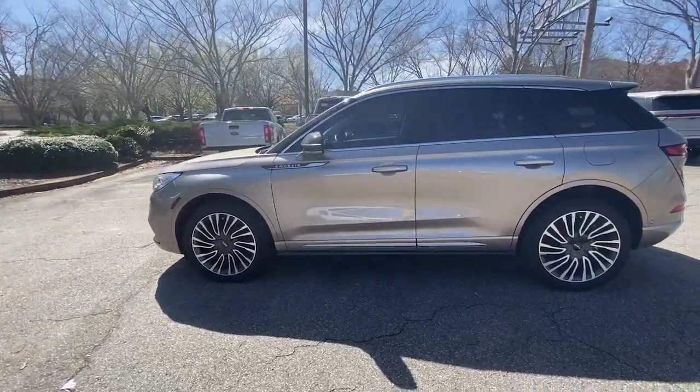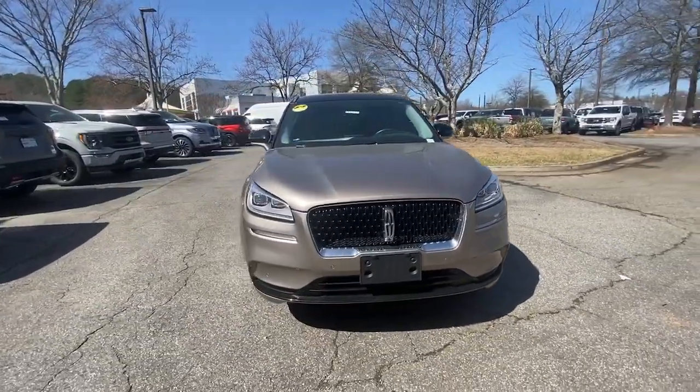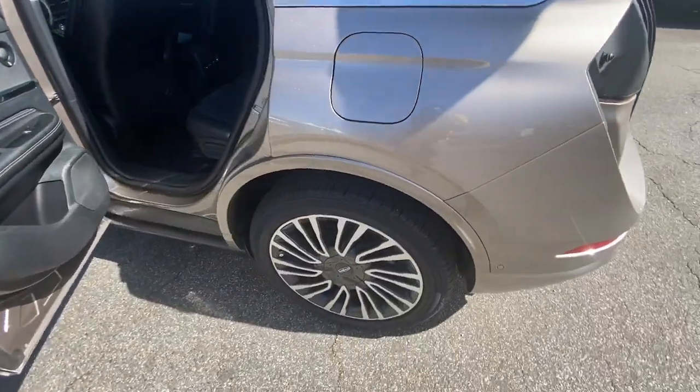Make the most of family outings in this refined and secure Corsair. From its silky smooth ride and touchscreen infotainment to its confidence-inspiring capability, this luxury compact SUV has you covered in style.